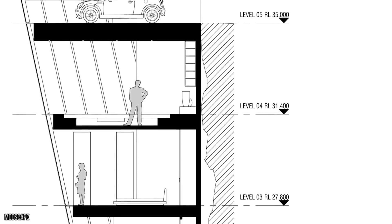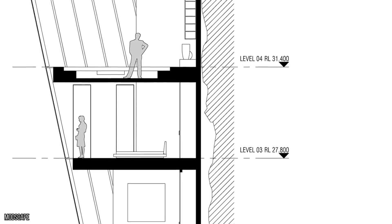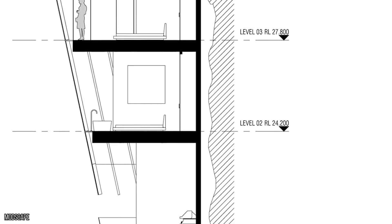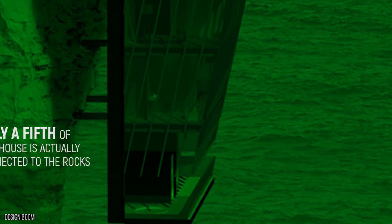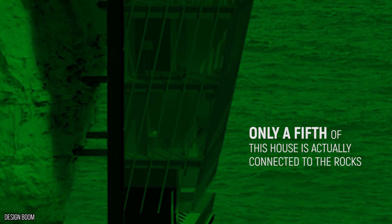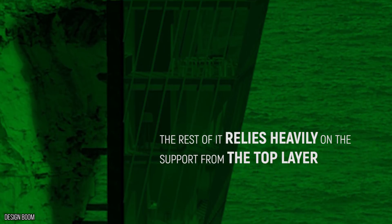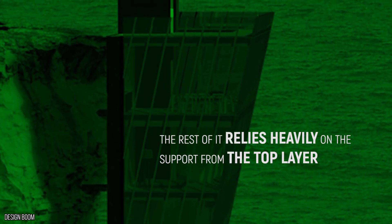Approaching the Cliff House, you could be convinced that it's tiny. Out of five floors, only the top layer can be seen above ground, and you'd have to bend over the cliff edge to spy the other four layers dangling below. Only a fifth of this house is actually connected to the rocks, and the rest of it relies heavily — although not too heavily, we hope — on the support from the top layer. Scary stuff.